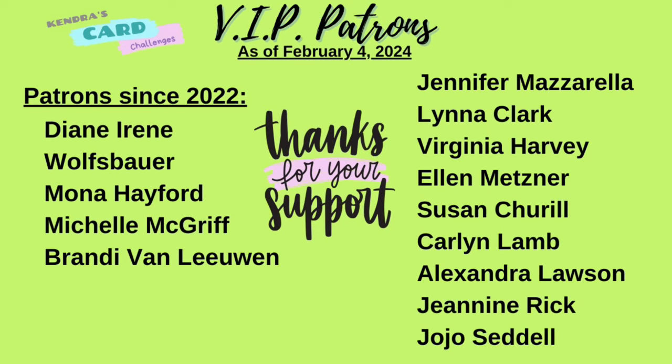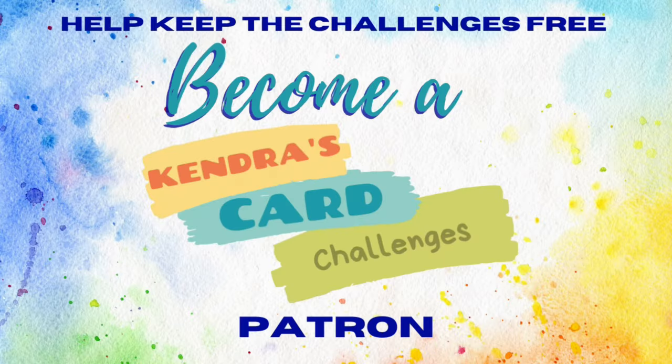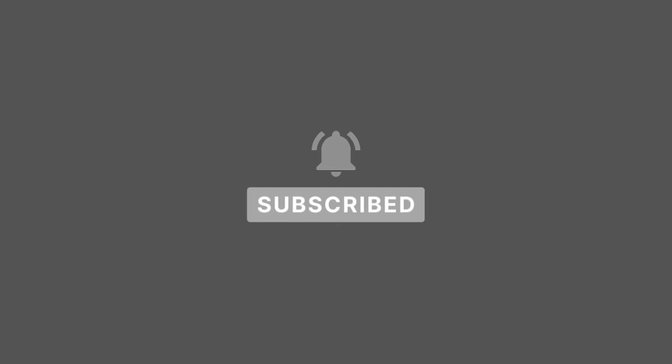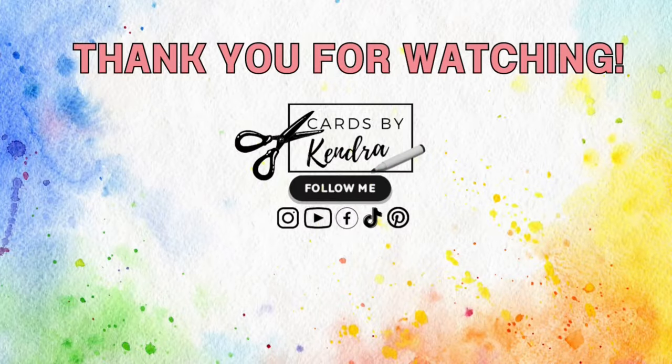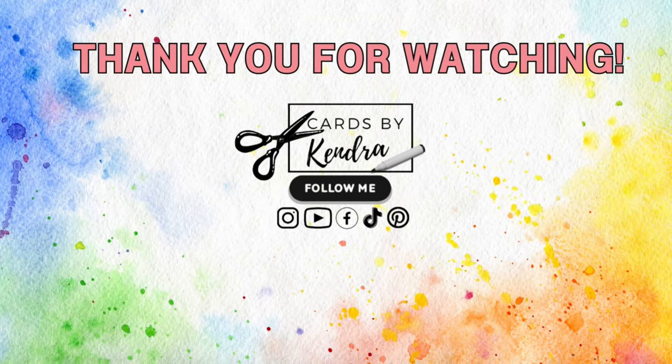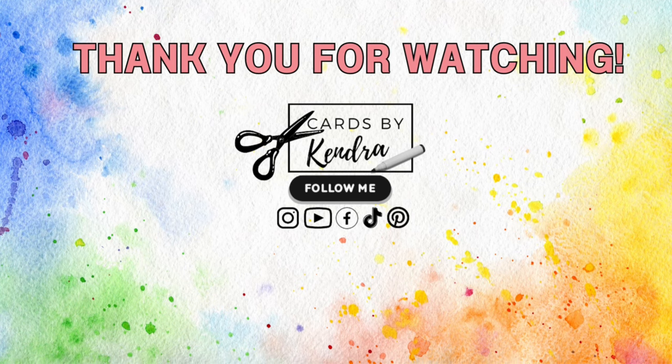Thank you so much for watching and I hope you enjoy the hop. I hope to see you again soon and have a wonderful day. Thank you.